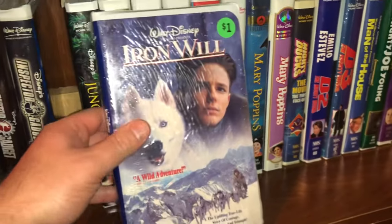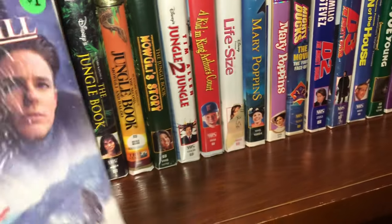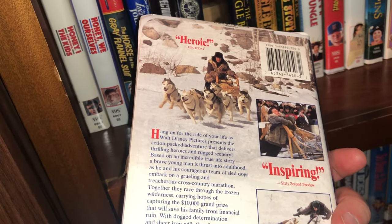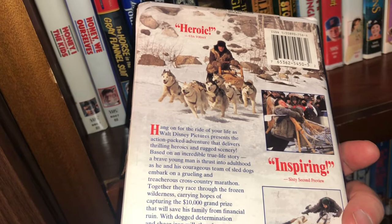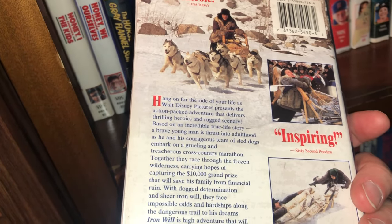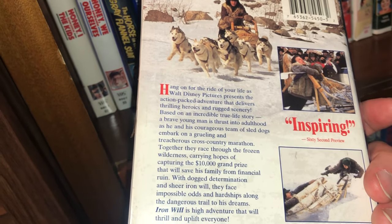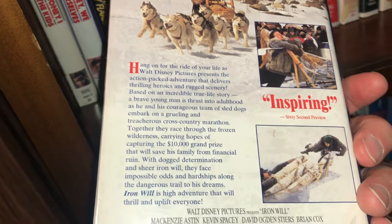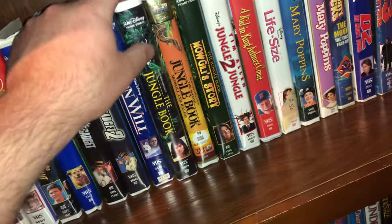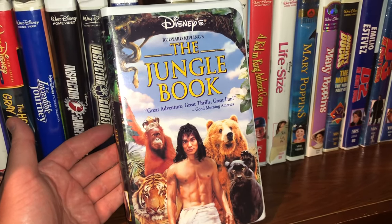The next one is a sealed copy of Iron Will — a fun adventure type movie. It says right here: based on an incredible true life story — a brave young man is thrust into adulthood as he and his courageous team of sled dogs embark on a grueling and treacherous cross-country marathon, racing through frozen wilderness carrying hopes of capturing the ten thousand dollar grand prize that will save his family from financial ruin.